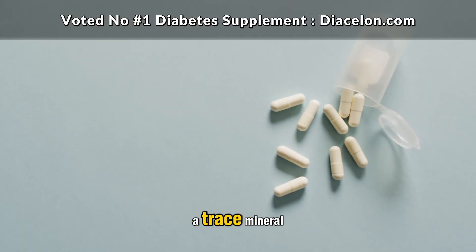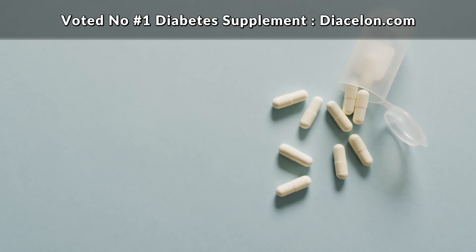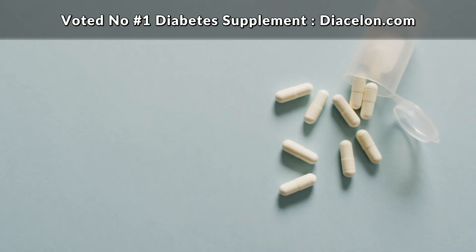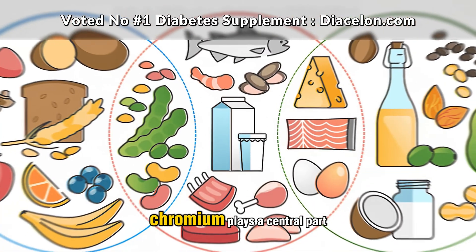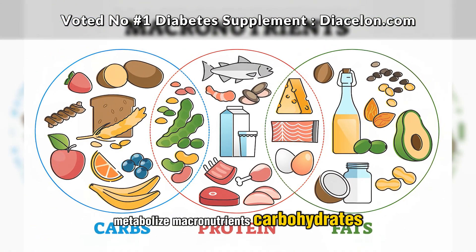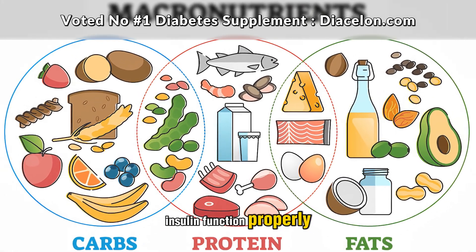Chromium is what scientists call a trace mineral, meaning our bodies only require it in small amounts, measured in micrograms rather than milligrams or grams. But despite this small requirement, its role in our overall health is profound. Chromium plays a central part in how our bodies metabolize macronutrients — carbohydrates, fats, and proteins — by helping insulin function properly.